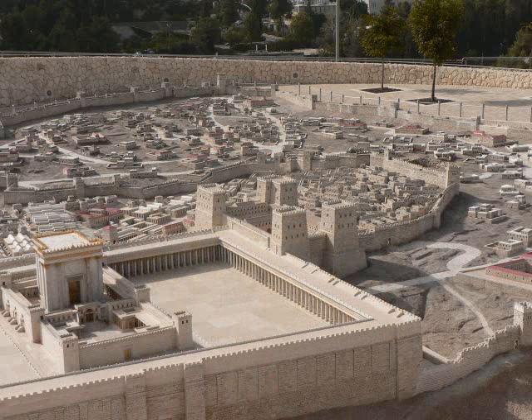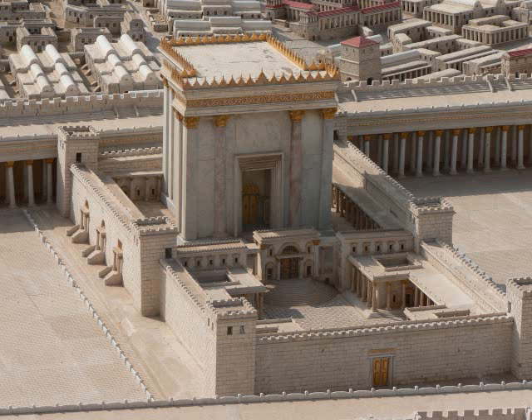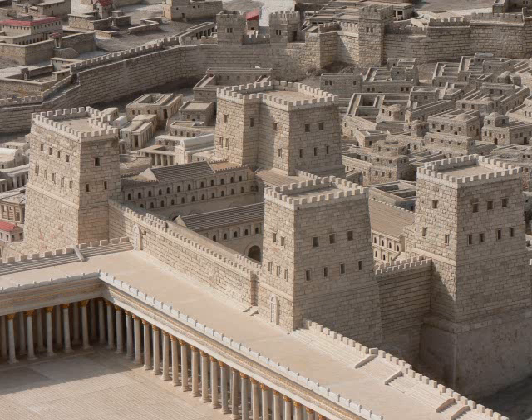This square structure on the back corner of the temple is known as the Antonia Fortress. Look at John chapter 2, verses 19 and 20: 'Destroy this temple, and in three days I will raise it up.' Then said the Jews, 'Forty and six years was this temple in building, and wilt thou rear it up in three days?' When Herod built the temple, the Antonia Fortress was added for the Roman militia, and it sweetened the deal for Rome. He was a wicked king, but he was a crafty politician.